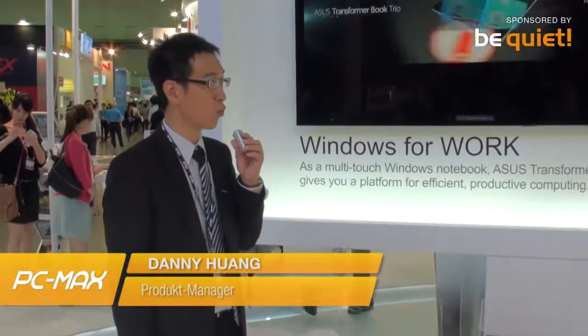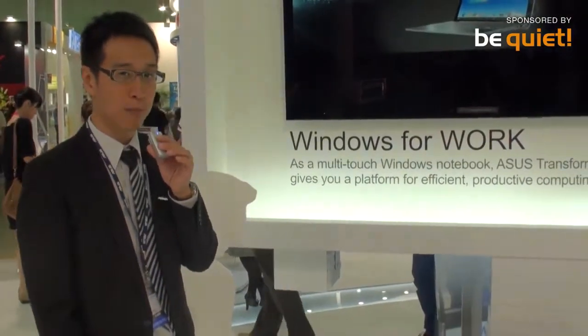The Asus Transformer Book Trio is the world's first 3-in-1 notebook, tablet, and desktop PC. And why do we call it 3-in-1? Let me show it.